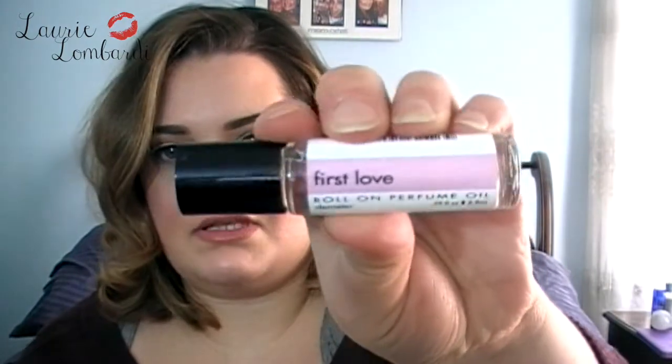The first thing I see in my Ipsy bag is something I've seen before — Demeter roll-on perfume oil in the scent 'First Love.' I think all perfume oils smell exactly the same. It smells nice, but they all smell the same to me.